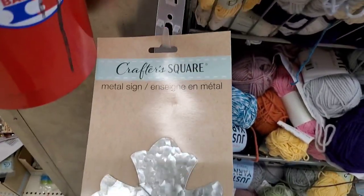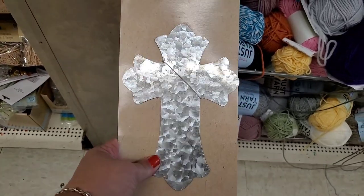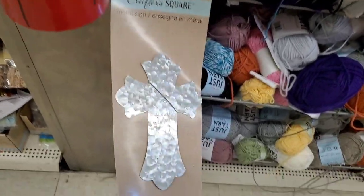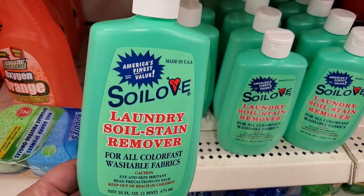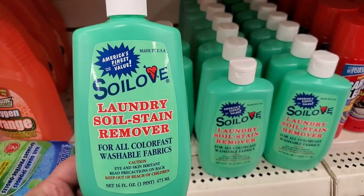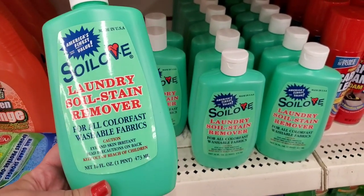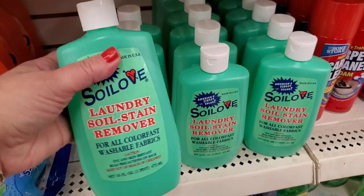I'm kind of impressed with this — it's really nice. It is a galvanized metal crucifix. Beautiful. I've been on the hunt for this: America's Finest Value Soil Love laundry soil stain remover for all colorfast washable fabrics. Looks really promising, made in the USA, and I really wanted this, so I'm so excited.